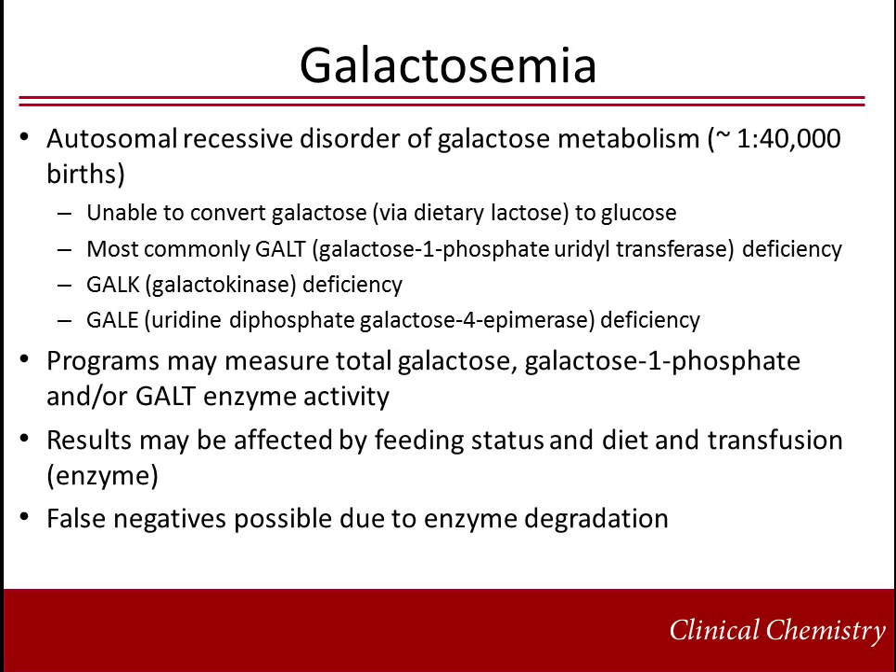Galactosemia is an autosomal recessive disorder of galactose metabolism with an estimated incidence of 1 in 40,000 births. Affected individuals are unable to convert galactose via dietary lactose to glucose. It is most commonly due to a deficiency in the GALT, galactose-1-phosphate uridyl transferase, enzyme activity. Deficiencies in galactokinase, GALC, and uridine diphosphate galactose-4-epimerase, GALE, enzymes also cause galactosemia. Newborn screening programs may measure total galactose, galactose-1-phosphate, and/or decreased GALT enzyme to detect galactosemia. Results are affected by feeding status and diet, and transfusions affect GALT enzyme activity. False negatives may result from specimens exposed to extreme heat or delayed submission due to degradation.